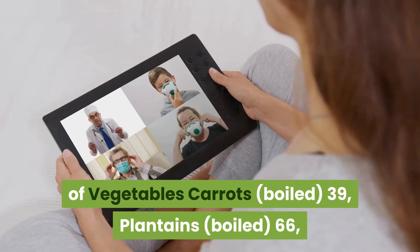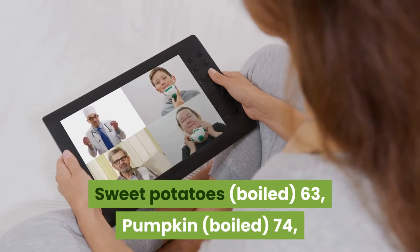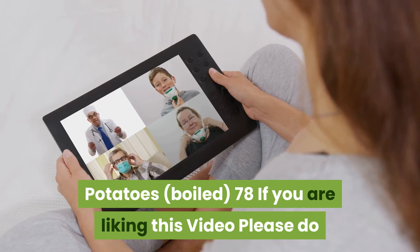GI value of vegetables: Carrots Boiled 39, Sweet Potatoes Boiled 63, Plantains Boiled 66, Pumpkin Boiled 74, Potatoes Boiled 78.